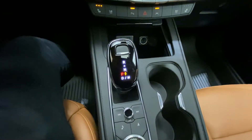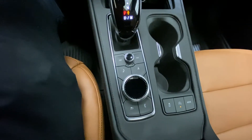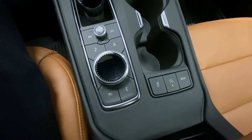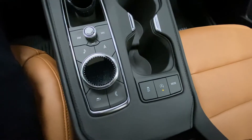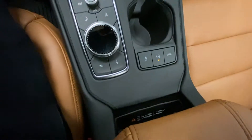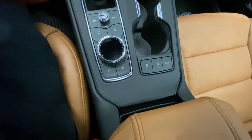Here is our gear selector and our command center for the infotainment system. To the right of that we have our traction control along with our automatic start-stop switch. And to the right of that we have our terrain mode select. Tucked away underneath the armrest is our wireless charging pad.